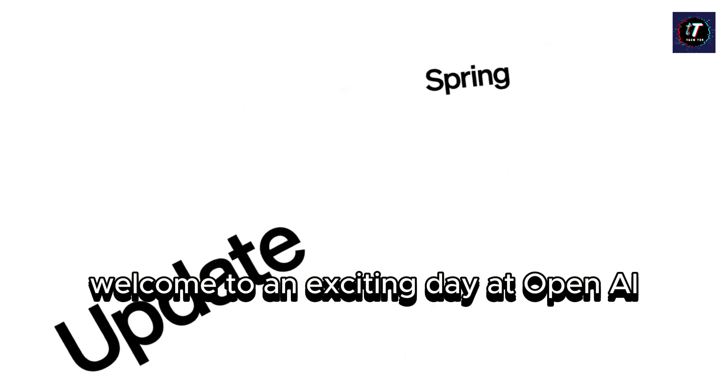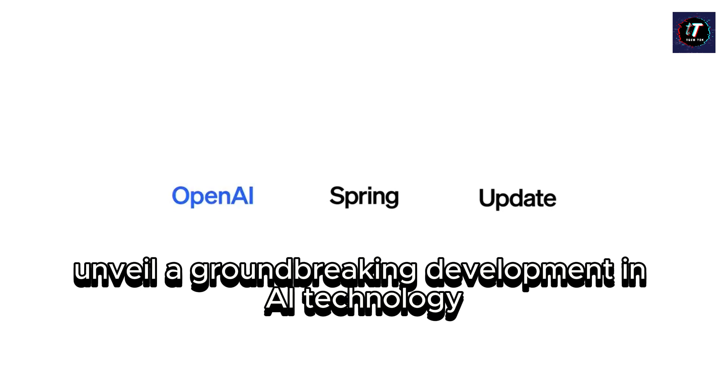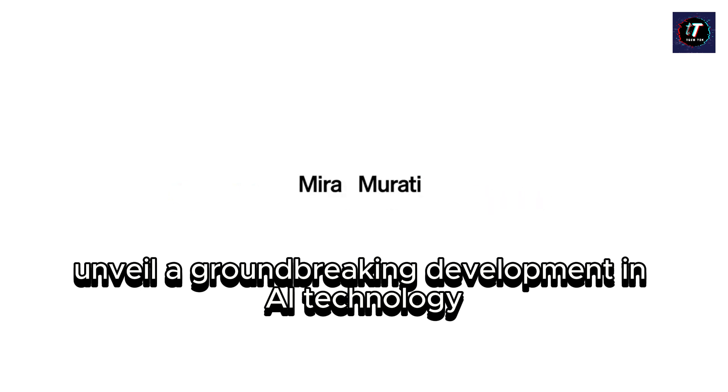Welcome to an exciting day at OpenAI. May 13, ChatGPT unveils a groundbreaking development in AI technology.